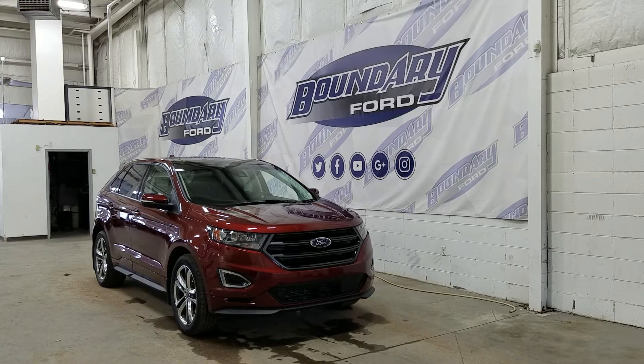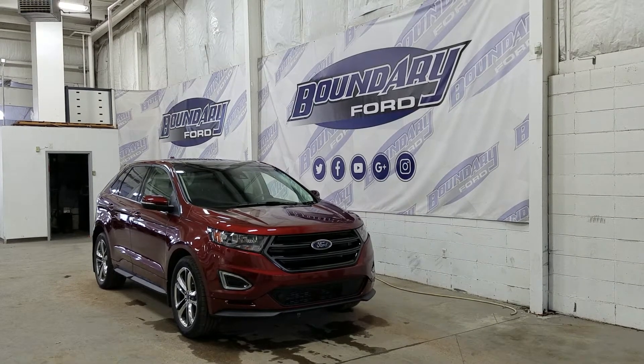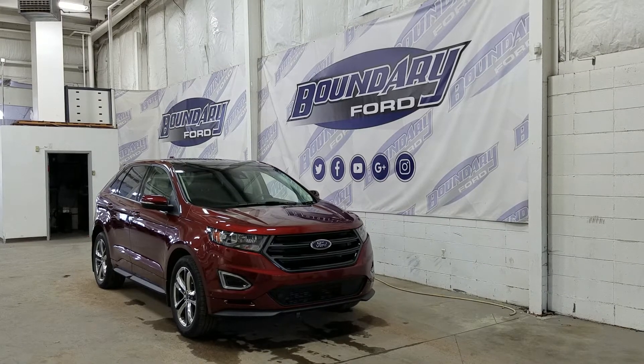At the front we have LED daytime running lights, as well as HID headlamps. We also have a front-facing camera, front-facing park sensors, and an engine block heater connection.